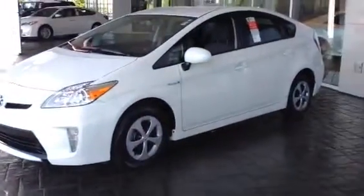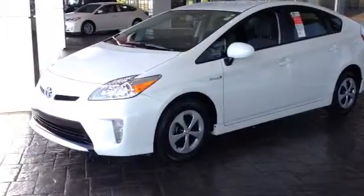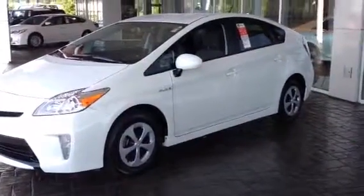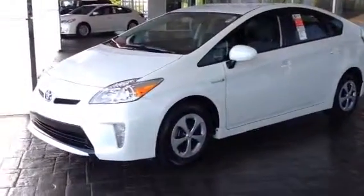This is Ronnie Barnes at LaGrange Toyota in LaGrange, Georgia. This is a short video of a brand new 2014 Toyota Prius Model 3. This video is from Mr. Knott — I want to thank you for inquiring about this.